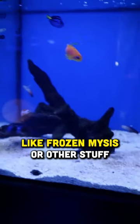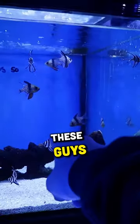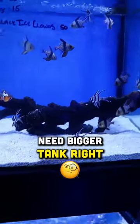You guys usually only feed this tank like frozen mysis or other stuff? Me and all my sis. These guys need a bigger tank, right? Yeah.